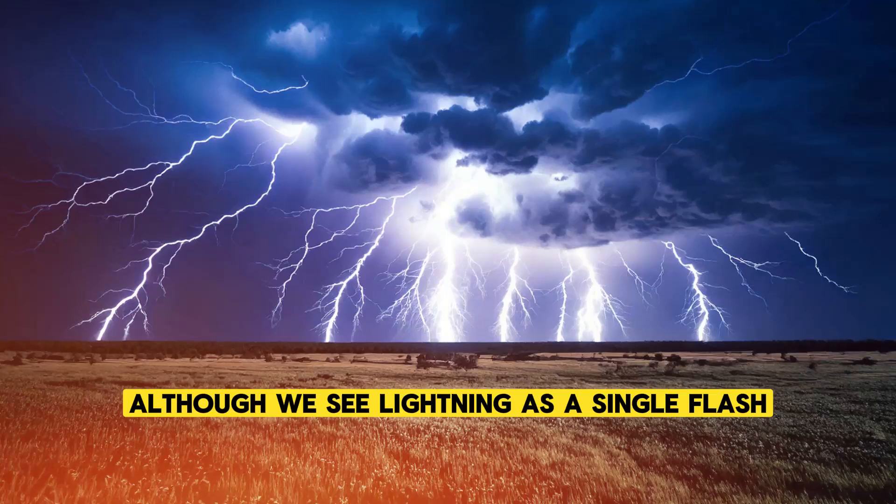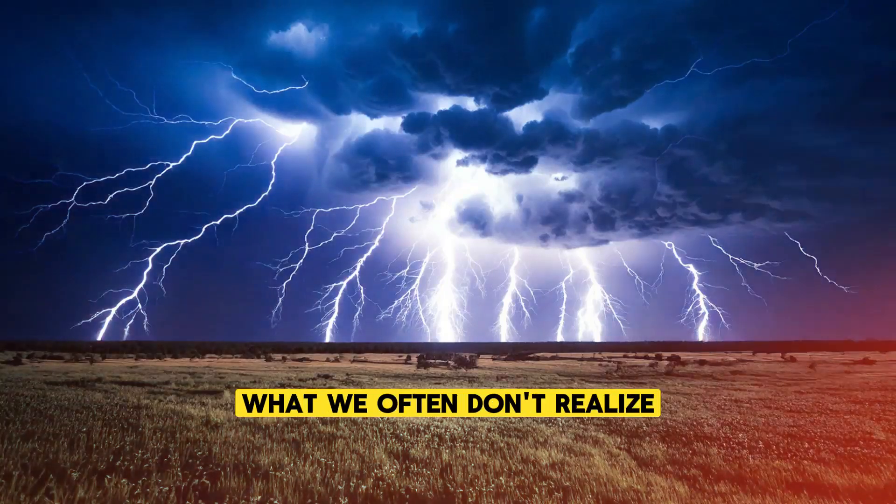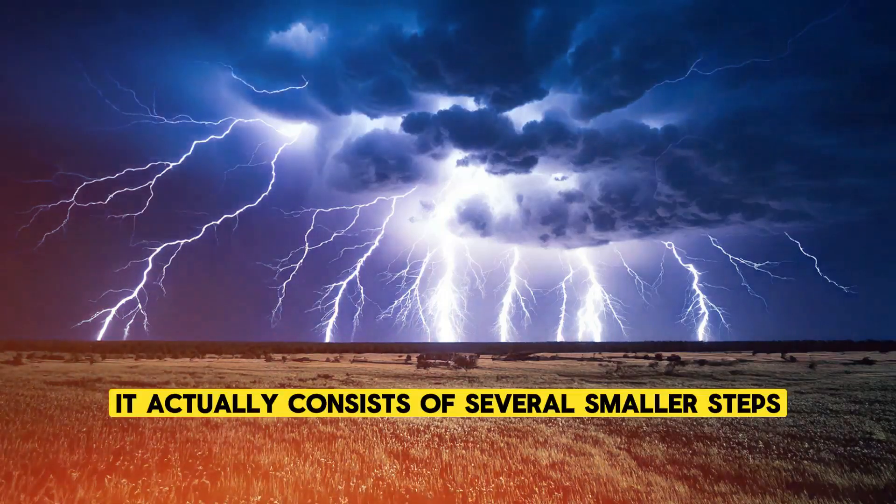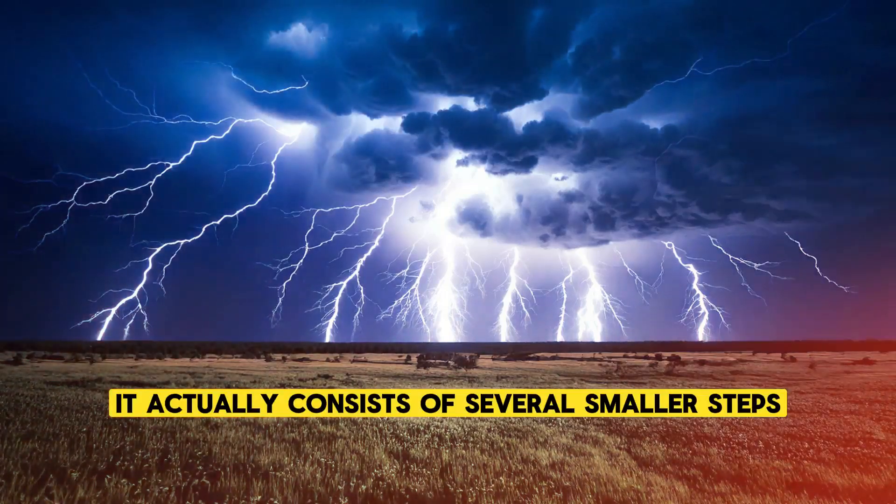Although we see lightning as a single flash, what we often don't realize is that lightning doesn't happen all at once. It actually consists of several smaller steps.